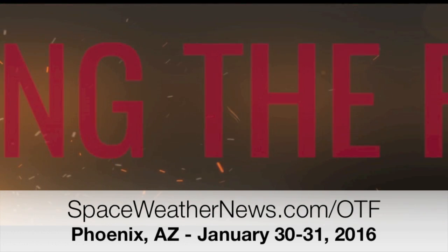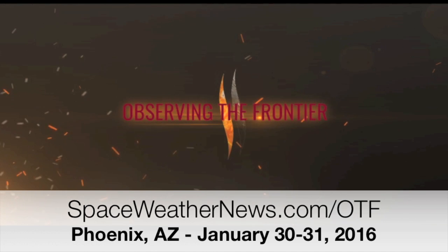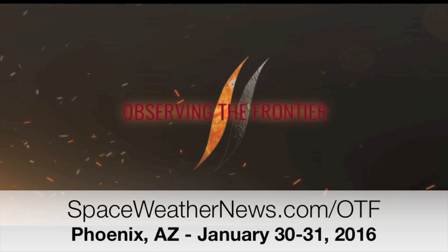Head on over to spaceweathernews.com/OTF and see if taking a little trek to Phoenix in two weeks is something you'd be interested in. Same place you get the tickets, same place you can pick up our book by the same name, Observing the Frontier.